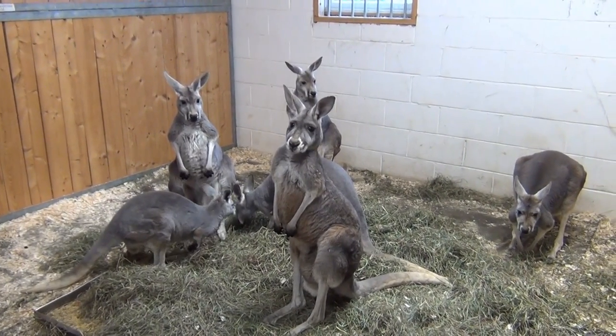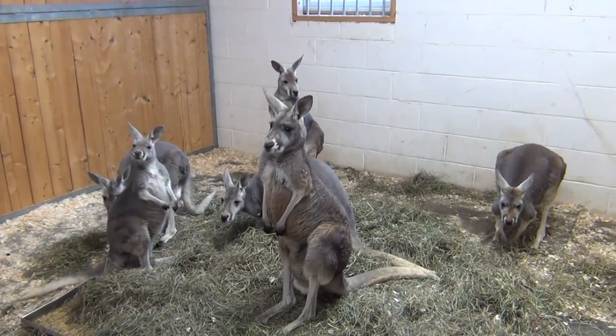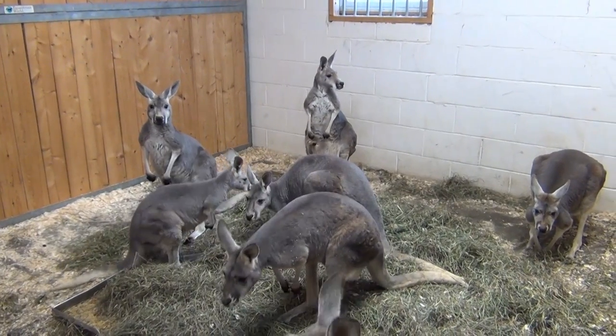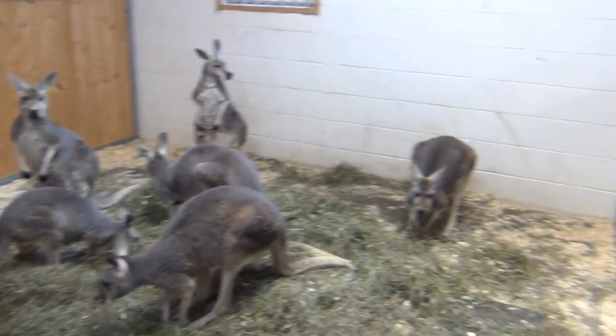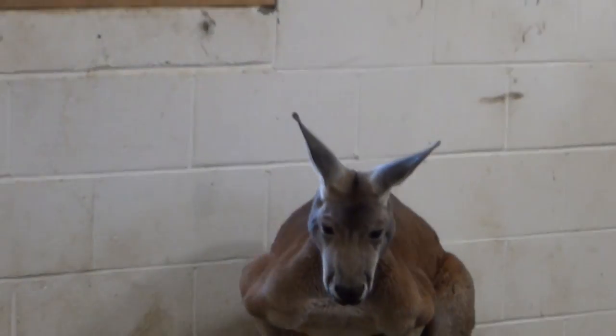These are our mob of giant red kangaroos. Now they don't look so giant or red from this angle because you're looking at all the females. But if you look at the male, he is pretty giant and quite red, and that's where they get their name from.